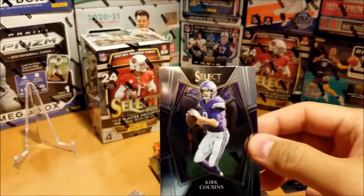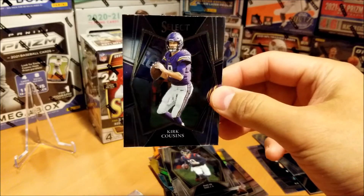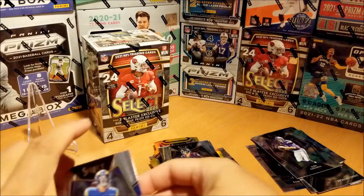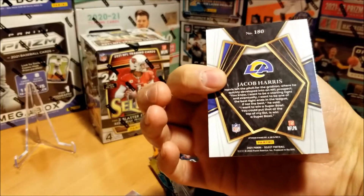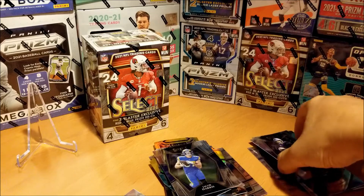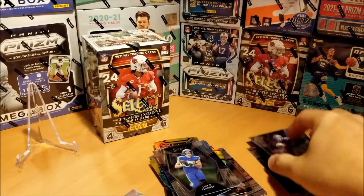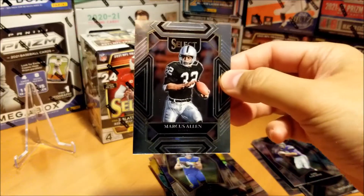Next up, Kirk Cousins — Mr. Mom himself. Another Jacob Harris at premier level. And that is Kirk Cousins at premier level as well. And our last card of the hanger.